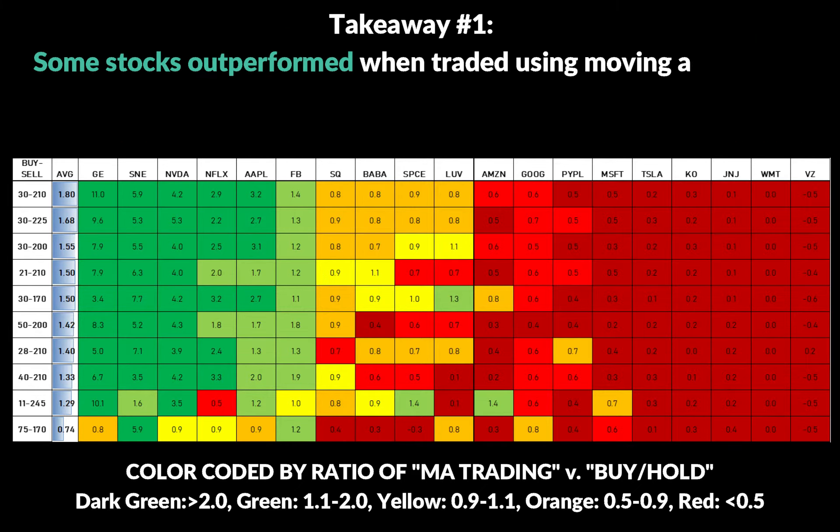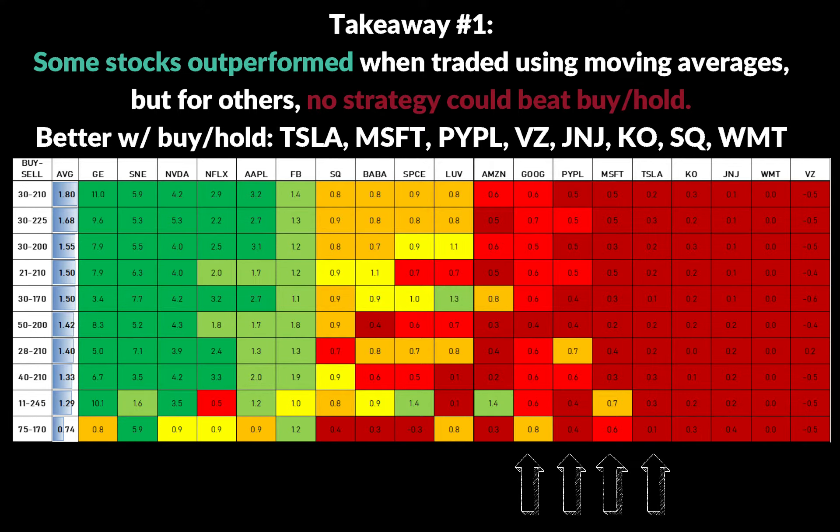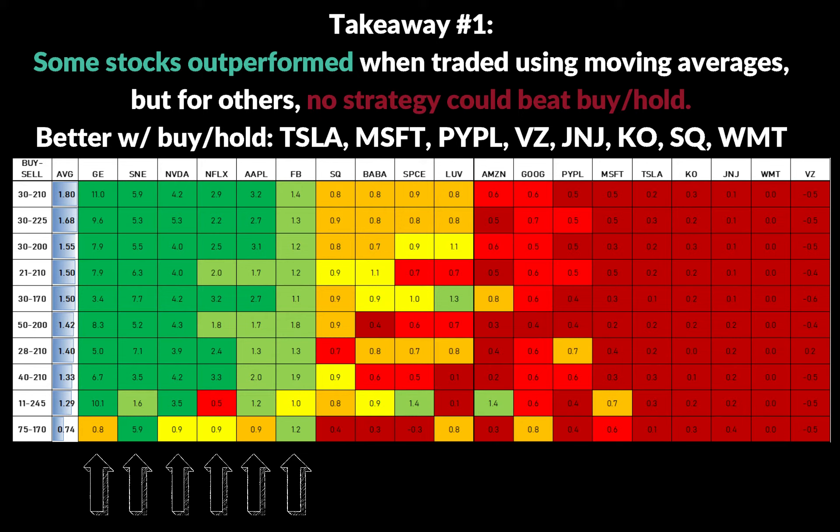A moving average trading strategy was not well suited for several stocks in this study. Looking at Tesla, Microsoft, and PayPal — stocks that went straight up and to the right — there was pretty much no better option than buying and holding. Because of how much Tesla shot up this year, no amount of trading using moving averages could improve that. However, this doesn't mean these moving averages are totally useless — they can still help determine when to enter or which way momentum is going. For stocks like Facebook, Apple, and Netflix, a moving average strategy was able to double results, and for Nvidia or Sony it was multiples above buy-and-hold performance.